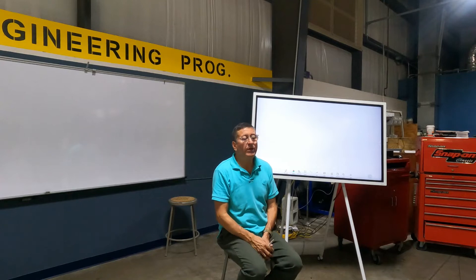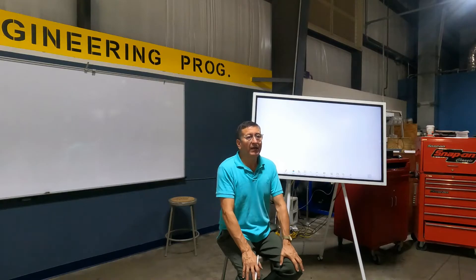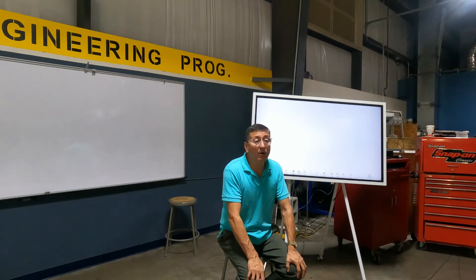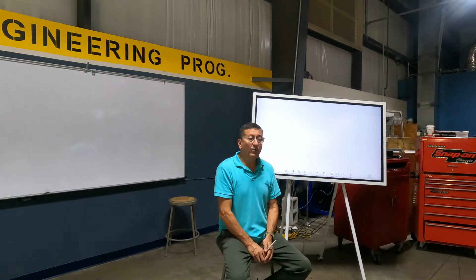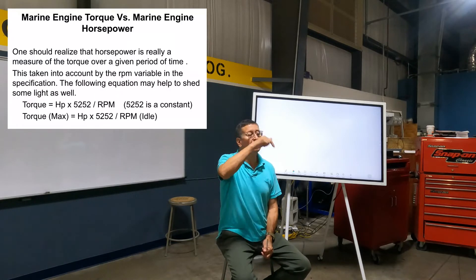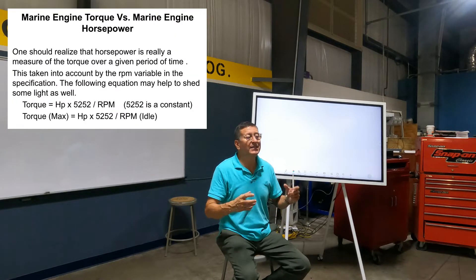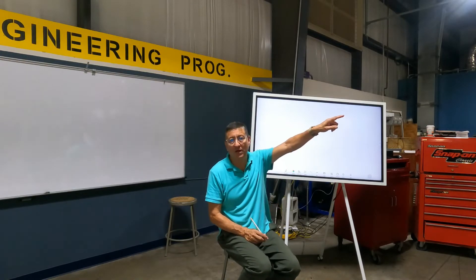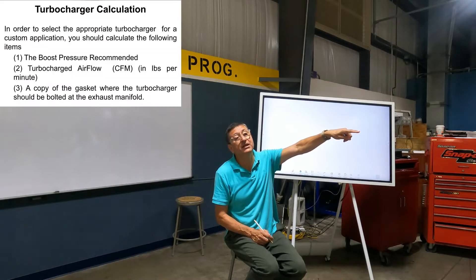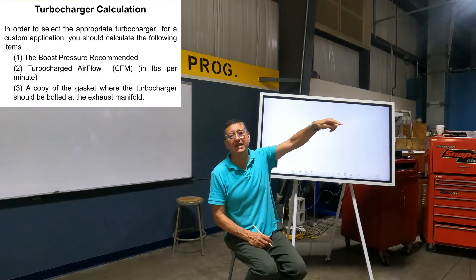When you use the service manual and repair a diesel engine, important concepts are horsepower, torque, and viscosity. The final project in this class is to calculate and size a turbo for an engine you are repairing. This is a naturally aspirated engine, and we are going to calculate the turbo to convert it into a turbocharged engine.